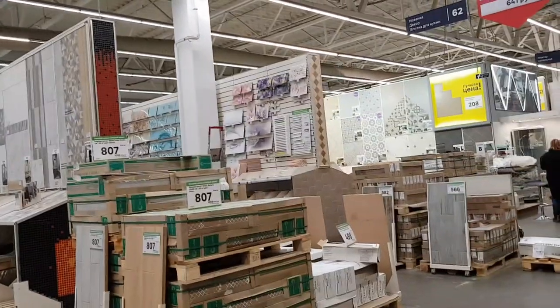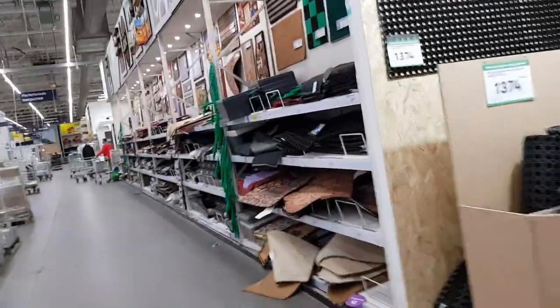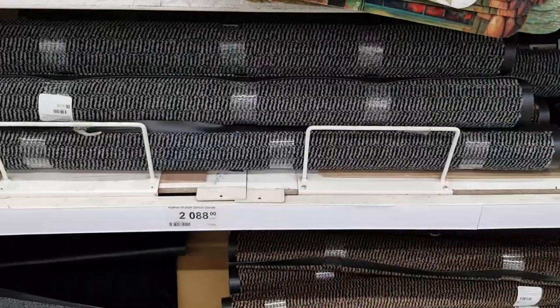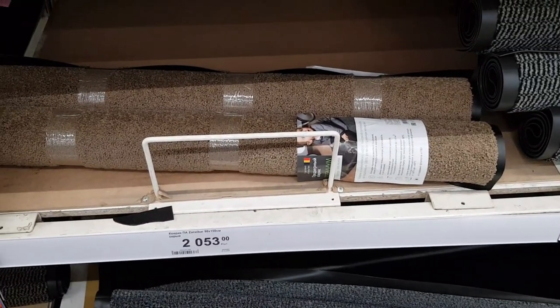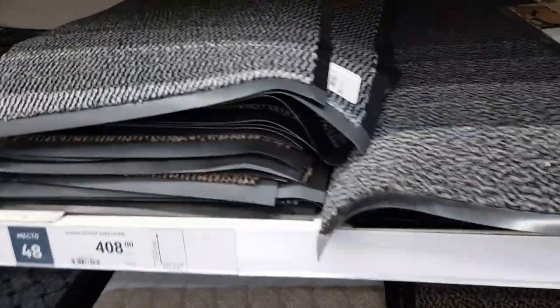Опять в отделе плитки — смотрю, что можно купить для обустройства, когда въедем. Не знаю, какой коврик взять: выбор большой, у нас был самый обычный, но оказался дорогим. Есть варианты 90 на 150 см. В общем, надо думать.